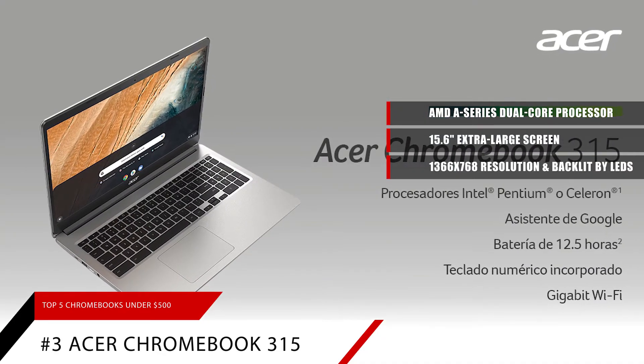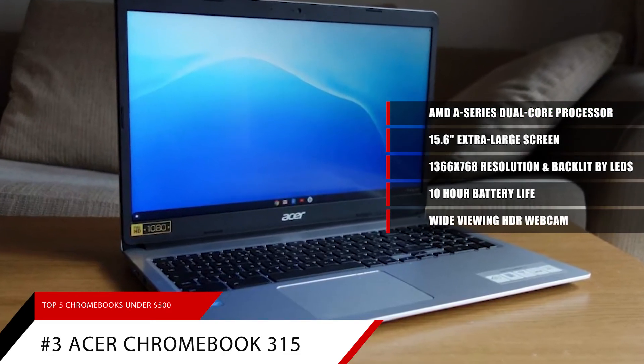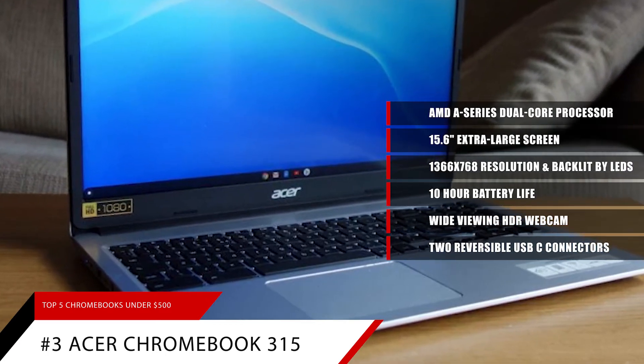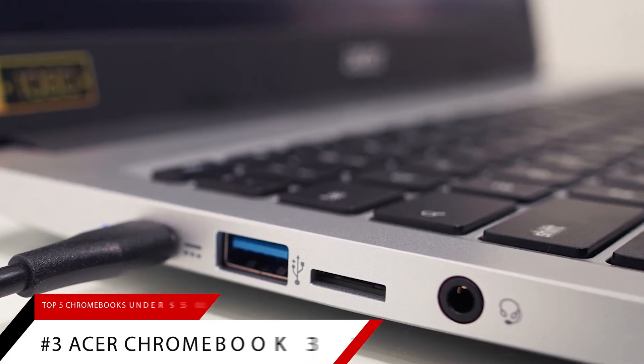Just like its Acer counterpart, the 315 has a 10-hour battery life. It also features a wide-viewing HDR webcam to make video chats go smoother. With two reversible USB-C connectors, it's easy to hook up just about anything you need. This Chromebook also features two speakers that face upward to prevent any muffling.